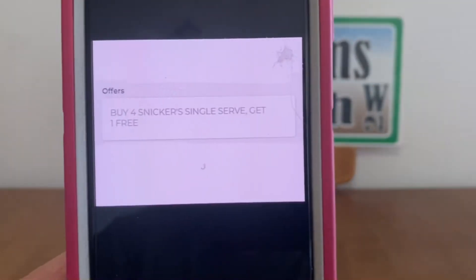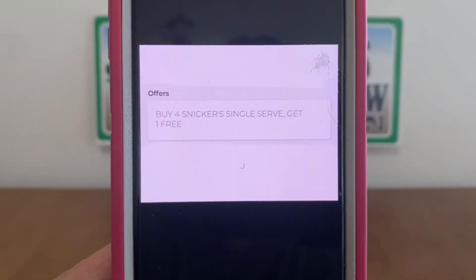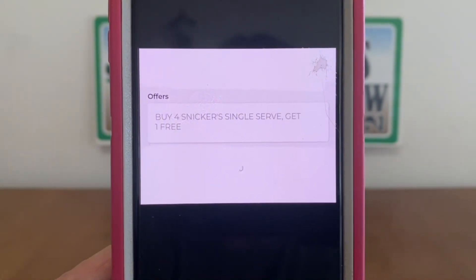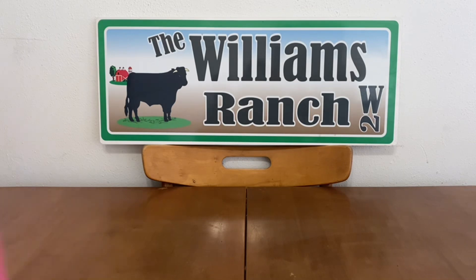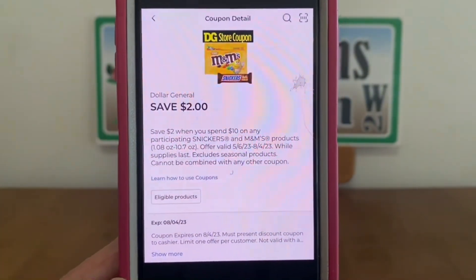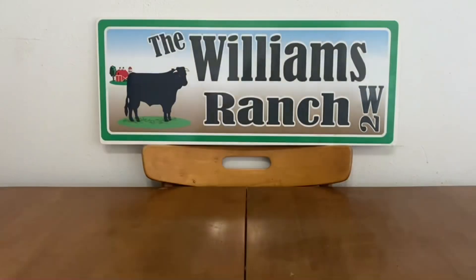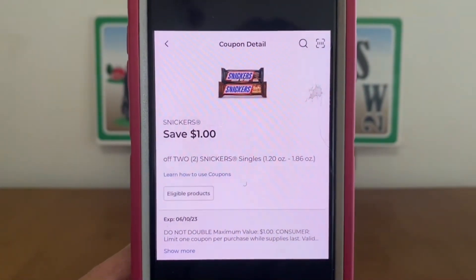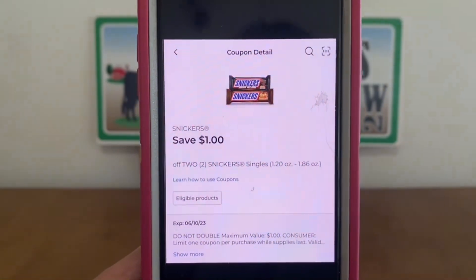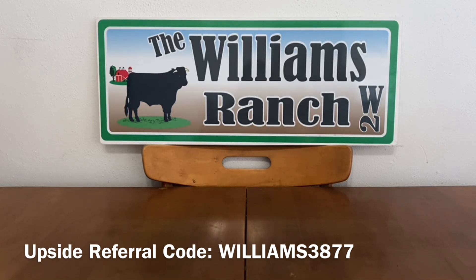Take advantage of the Dollar General store offer: buy 4 Snickers, get 1 free. Purchase 10 and your subtotal is $12.50. Because you bought 4, you get one free, and for the next 4 you get another free — saving $2.50, bringing it down to $10. Then use the $2 off when you spend $10 store coupon, dropping it to $8. Since that's a store coupon, you can stack a manufacturer coupon worth $1, bringing your total to $7 for 10 candy bars — that's 70 cents per candy bar.